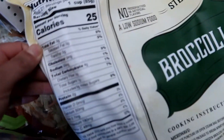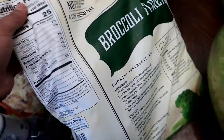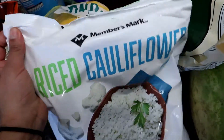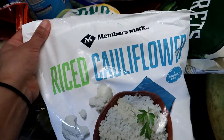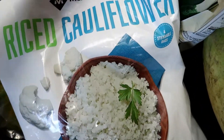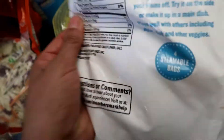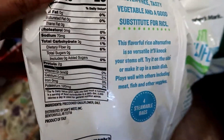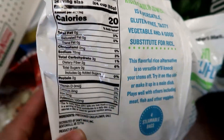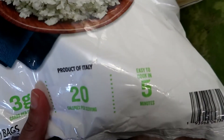These are microwavable. These are the nutritional facts. I got this package of the Member's Mark brand — this is the Riced Cauliflower, and this comes with four individually packed steamed-in-a-bag pouches. These are the nutritional facts, and it says it's ready in five minutes, so that's really good.